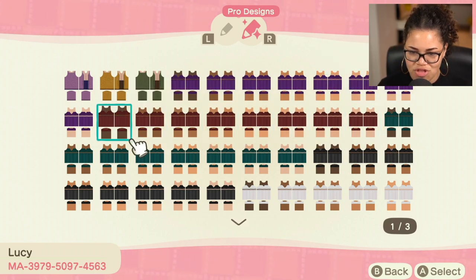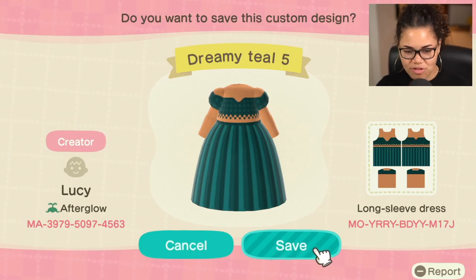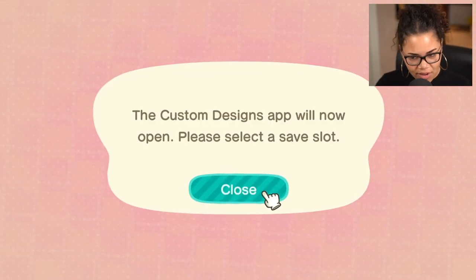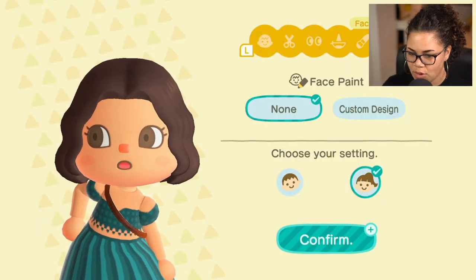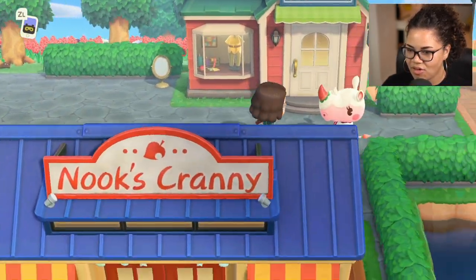It's like a whole fashion show over here. This is Lucy from Afterglow, and this is their creator code if you want to check her out — they're very cute. I love the designs. Looking fierce, as always.